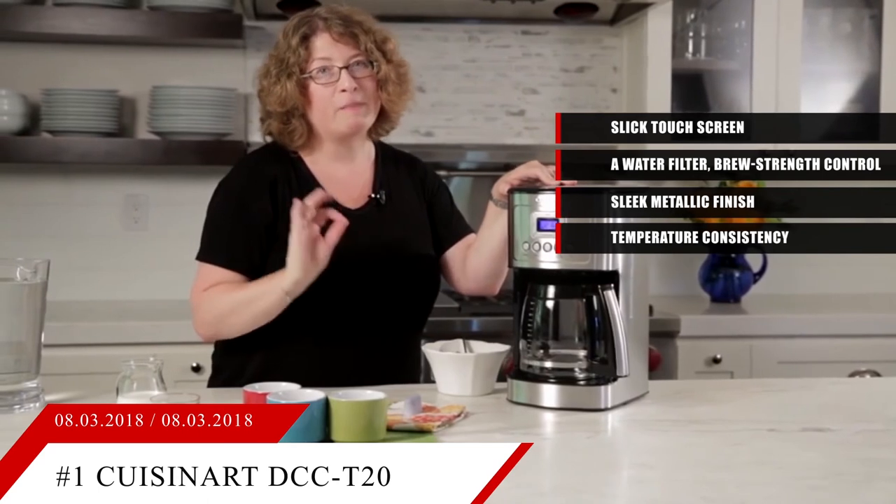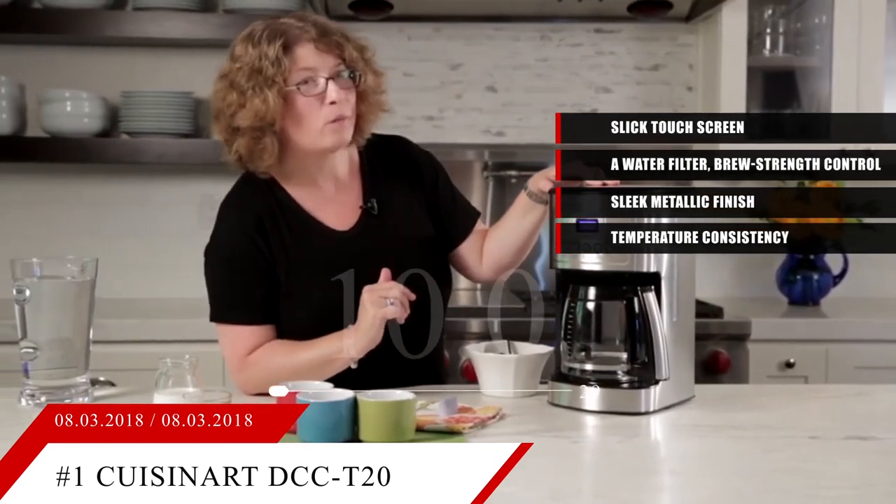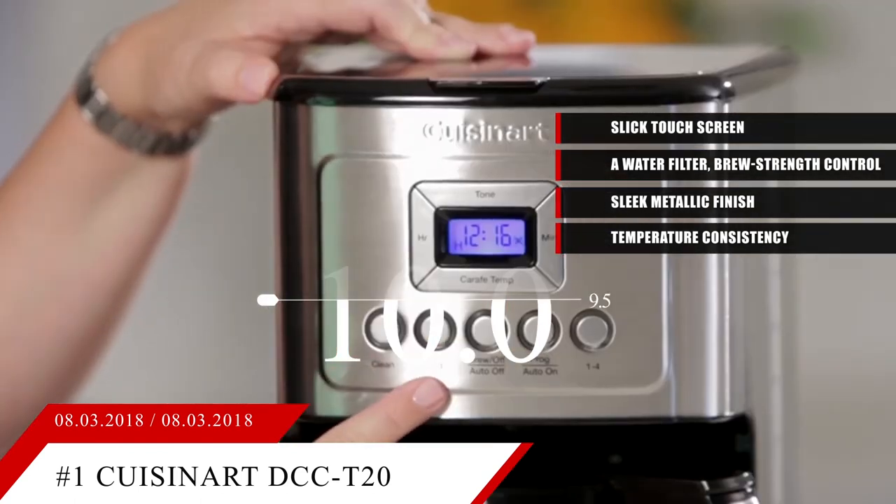Based on the Cuisinart Touchscreen 14 Cup Programmable's reputation on the market, we give it a score of 9.5. And if you'd like more information on this coffee maker, check the link in the description below.